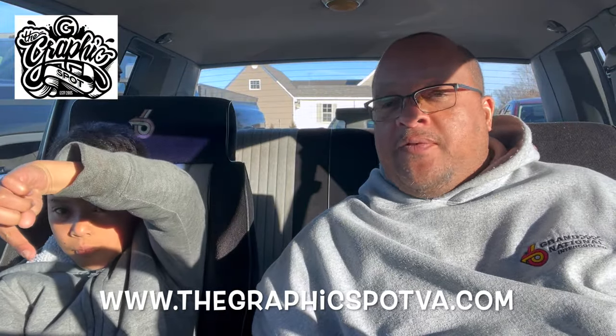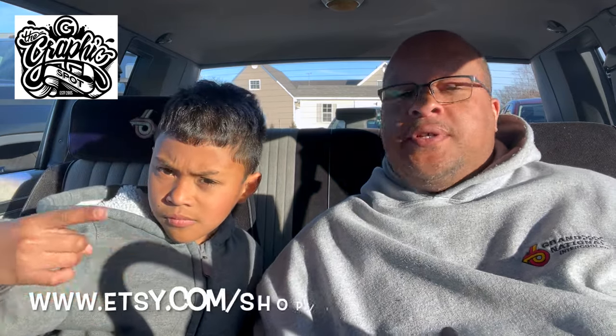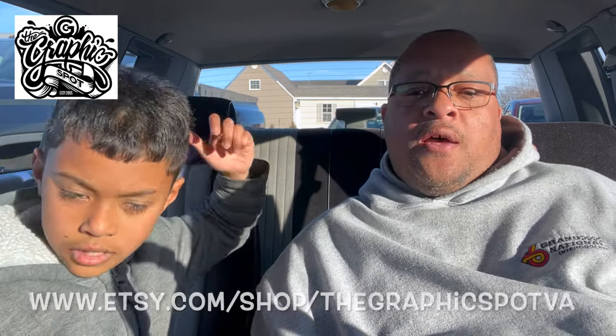Before we get into today's video, give an official shout-out to our official sponsors, TheGraphSpotVA.com. Reach out to them — we're going to have the Etsy store right there too. Reach out to them for any of your graphic needs, graphic design. He's doing everything, y'all: custom tumblers, engraving, custom hats, hoodies, t-shirts, yard signs, static signs, signs for your business — all that. Reach out to him, he's there to service you guys.